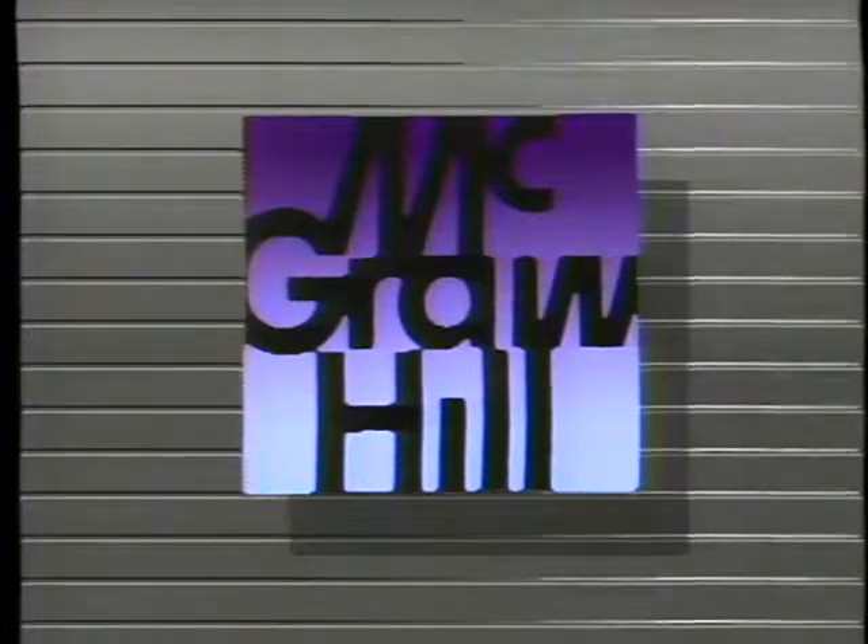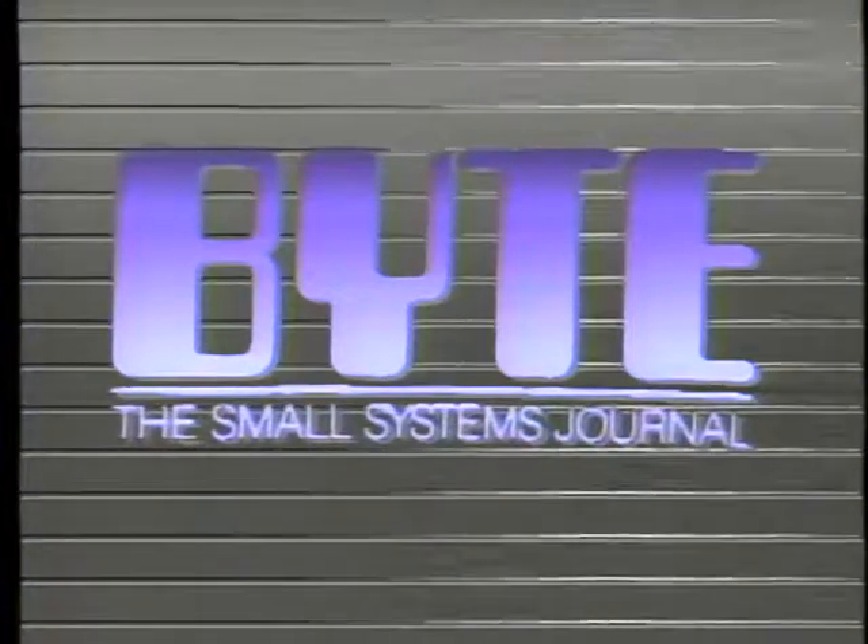Additional funding is provided by McGraw-Hill, publishers of Byte. Byte's detailed technical articles on new hardware, software, and languages cover developments in computer technology worldwide.